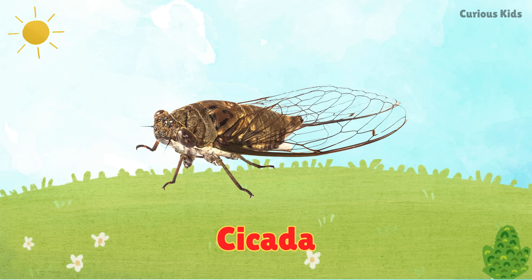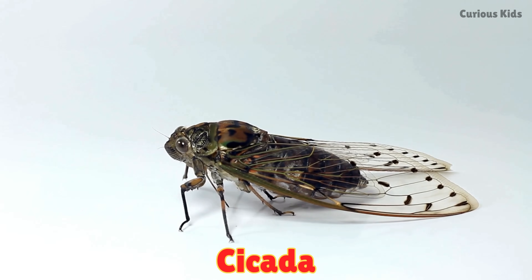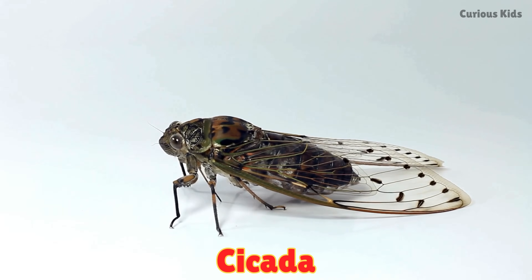This is a cicada. Cicadas make very loud buzzing sounds. They live underground for years before coming out.